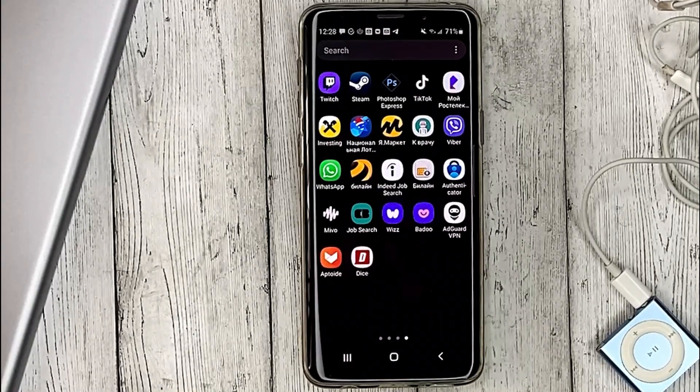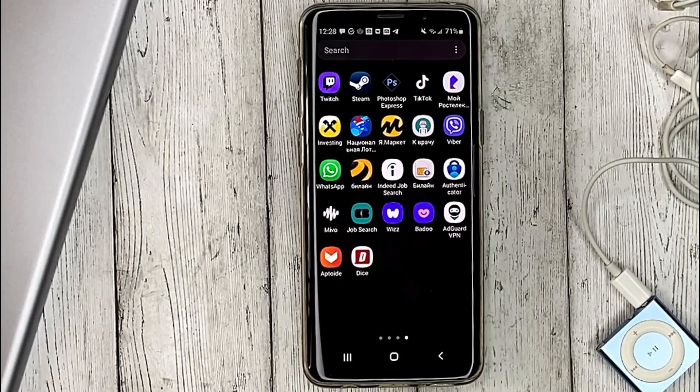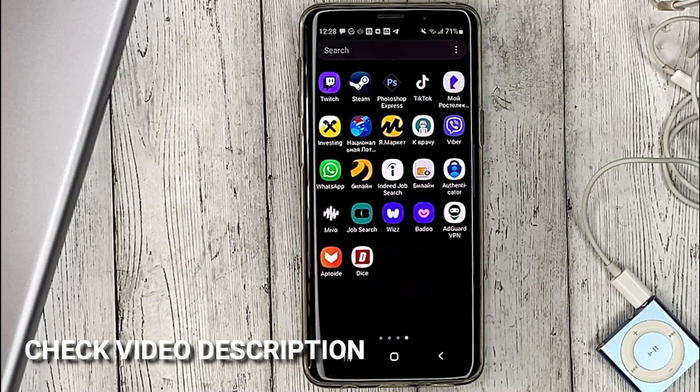Hello guys, today we are talking about how to get verified in Badoo. This may be your first time using Badoo and you don't know how to do it — today we're gonna show you.